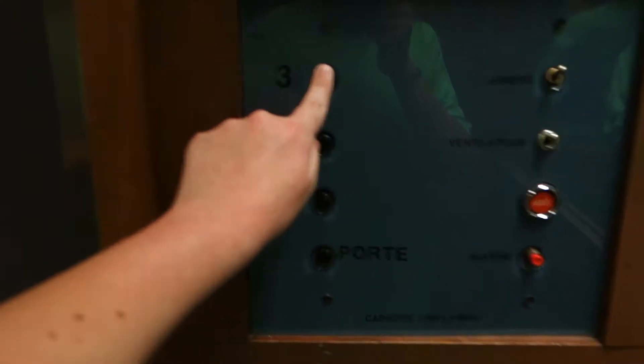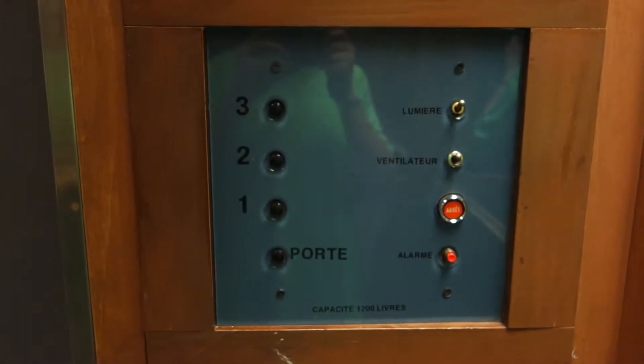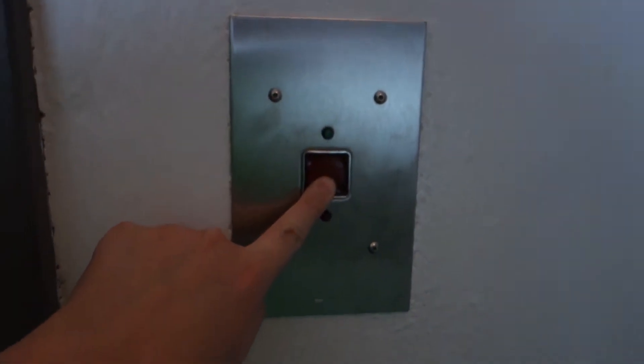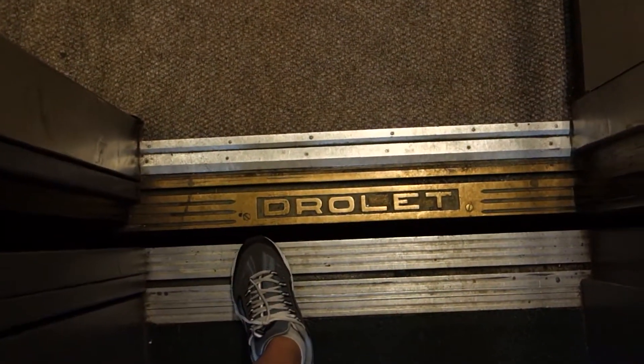We're gonna go up two, three. Here, the relay. Drolet.